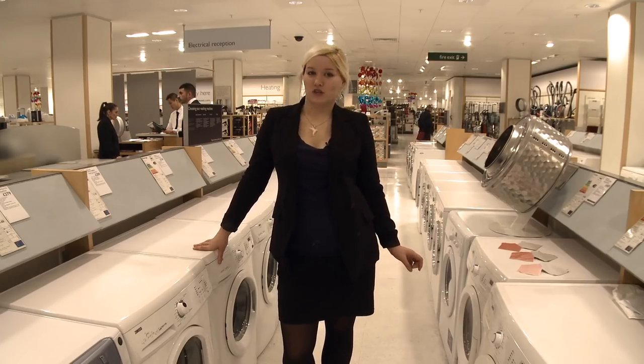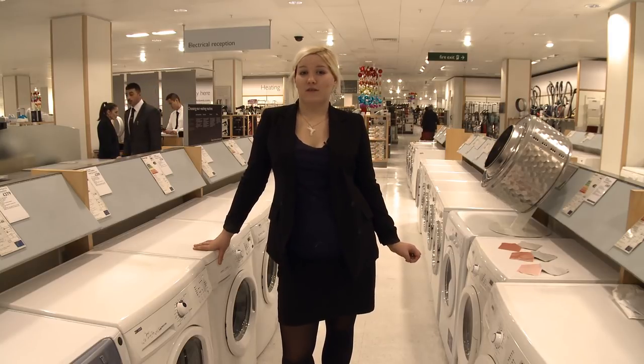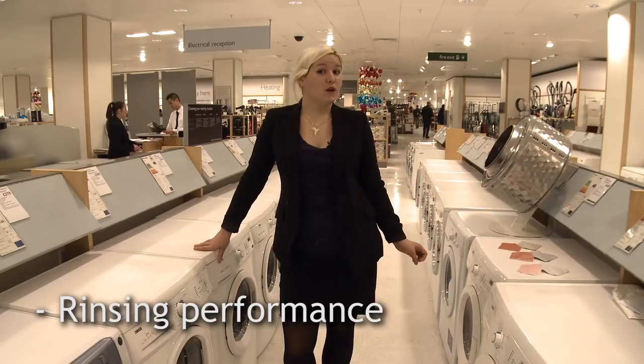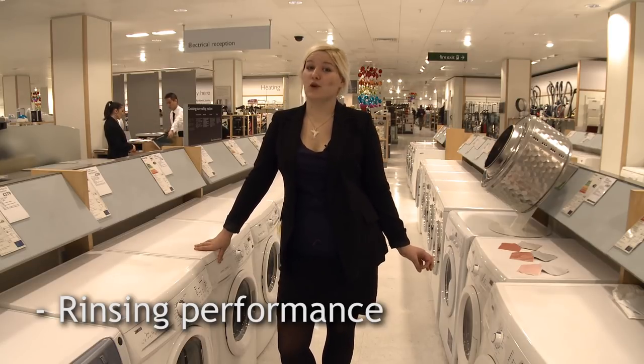In order to become a Best Buy washing machine, good cleaning isn't enough. Clothes also need to be rinsed and spun thoroughly, to ensure there's no detergent left and your clothes don't come out sopping wet.